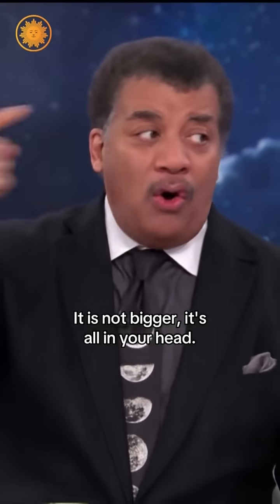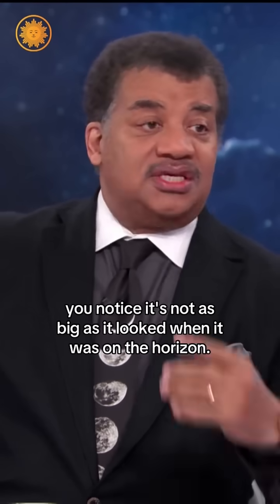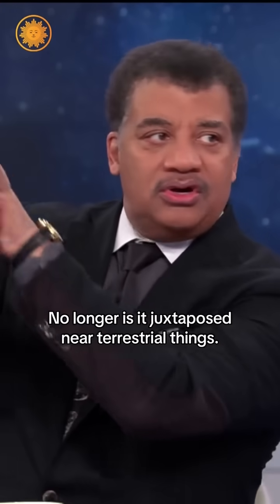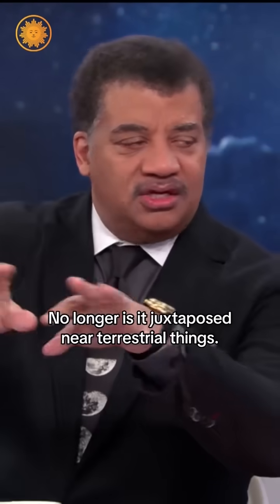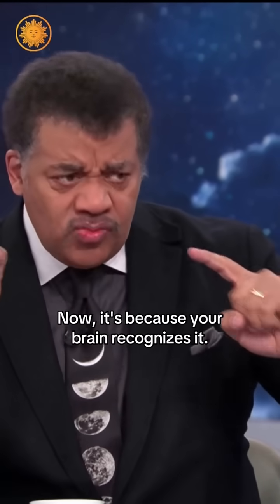It is not bigger — it is all in your head. And when the moon gets higher in the sky, you notice it's not as big as it looked when it was on the horizon. No longer is it juxtaposed near terrestrial things, and your brain recognizes it for what it is.